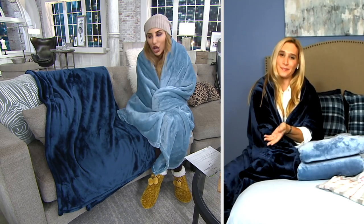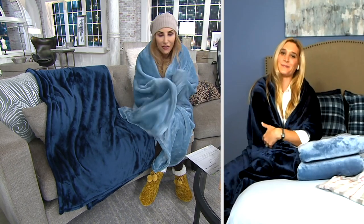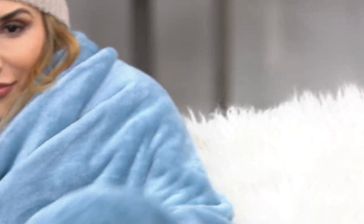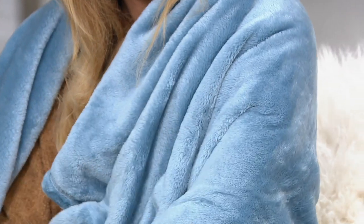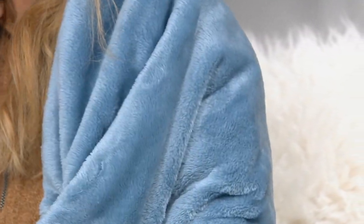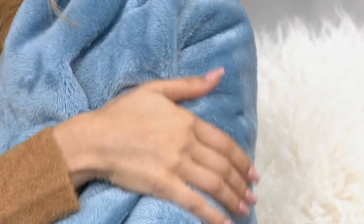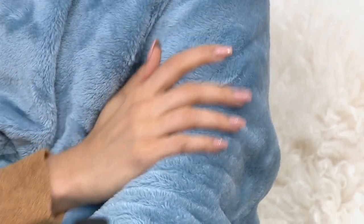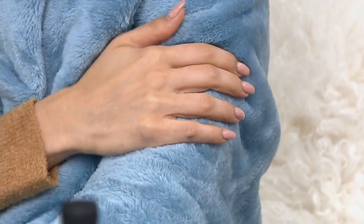The Berkshire Velvet Soft Throws are a staple that we wait for during the holiday season — they're amazing gifts. Berkshire, you've been making blankets for so long that you've just perfected the feel, the look, the size, everything. Berkshire's Velvet Soft fabrication is really one of our most popular. We have been selling this for so many years and we know how many great ratings you all have given us.